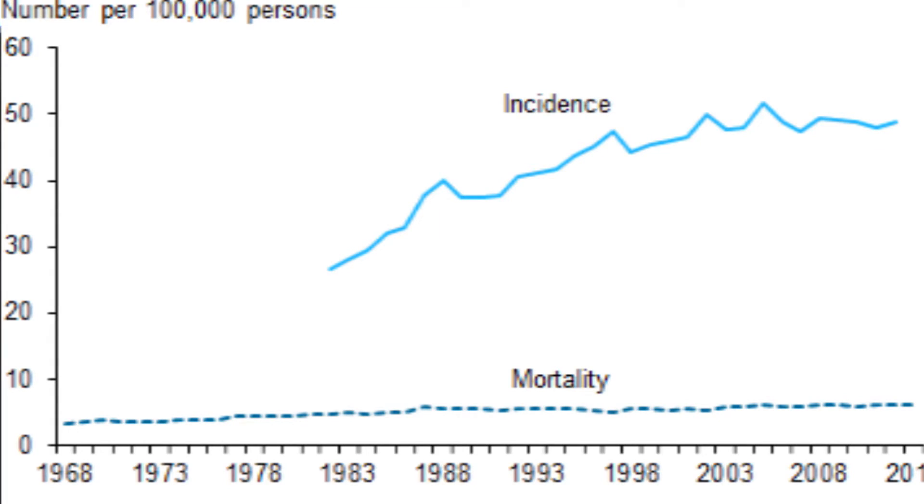This slide from the Australian Institute of Health and Welfare shows the incidence of melanoma and the mortality. As you can see, incidence is much higher than mortality — thankfully — and that is largely due to surgery. About 90% of patients diagnosed in Australia with melanoma will be cured with surgery.